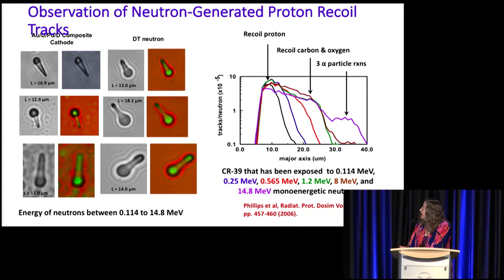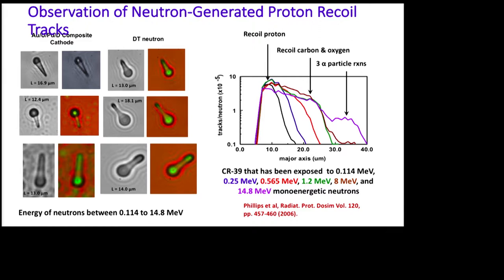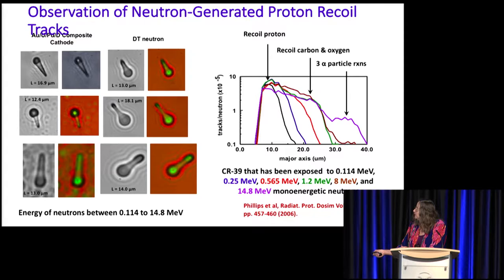We had our CR39 detector in there. There were a lot of tracks because of the uranium, but we always look in the less dense areas. We saw elongated tracks very similar to DT neutron elongated tracks, which are due to neutron-generated proton recoils. Gary Phillips did a study on the length of those tracks versus neutron energy, and our track lengths fall in a range corresponding to neutron energies of 0.114 to 14.8 MeV.